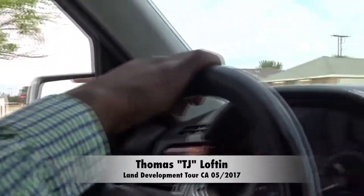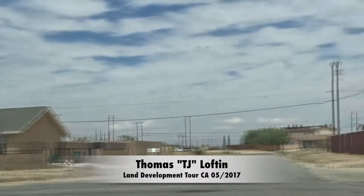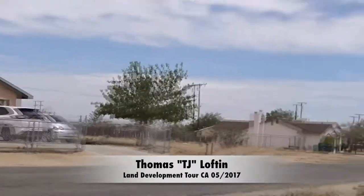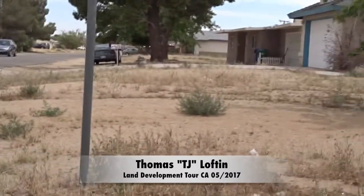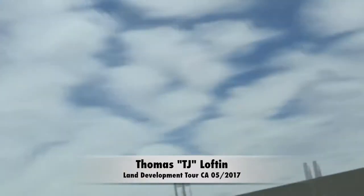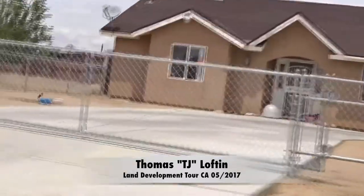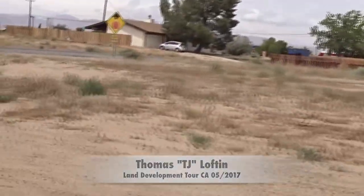You've got brand new homes on this block — see these new ones here? And then you've got a new one there, and a vacant lot to your right. I would probably be trying to build on this side, get one of the vacant lots over here, because these are new homes on this side. I'd probably be asking about this lot here.